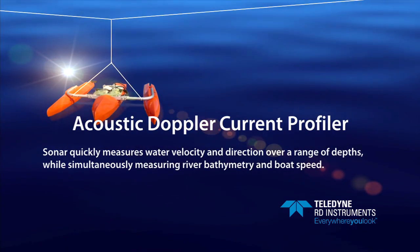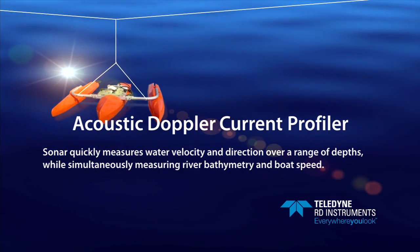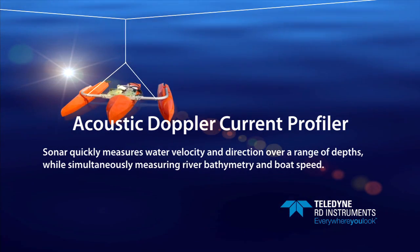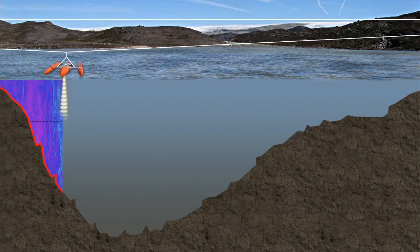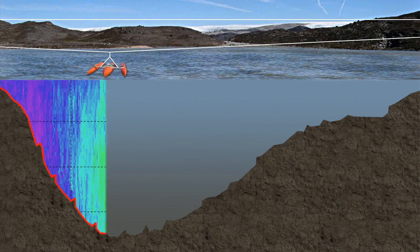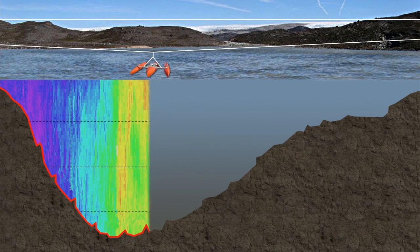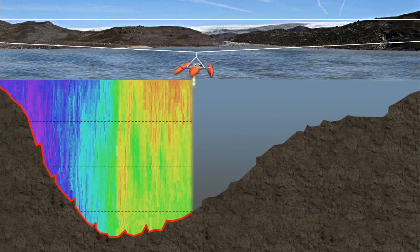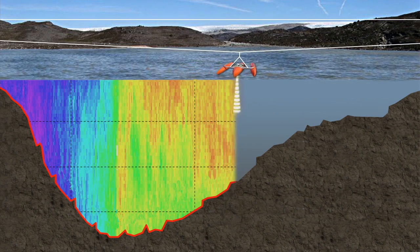Today, the hydrographer's proven tool of choice is the ADCP, or acoustic Doppler current profiler — a sonar device that quickly and easily measures water velocity and direction over a range of depths, while simultaneously measuring the river bathymetry and boat speed. Detailed discharge data is computed in real time as you cross the river, providing the user with instant, highly accurate results. This cutting-edge tool is safer for operators, allows rivers to be measured in minutes instead of hours, and provides a detailed picture of river velocities that were previously unachievable.